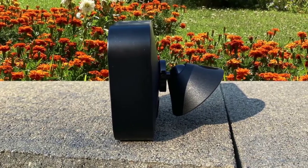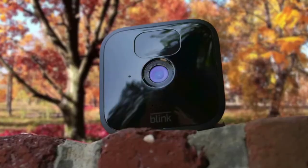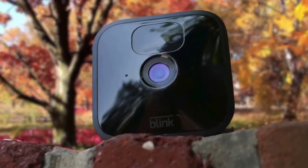Blink made only modest improvements with the Blink Outdoor camera, but they're enough to have it maintain its title as one of the best outdoor home security cameras you can get for less than $100.